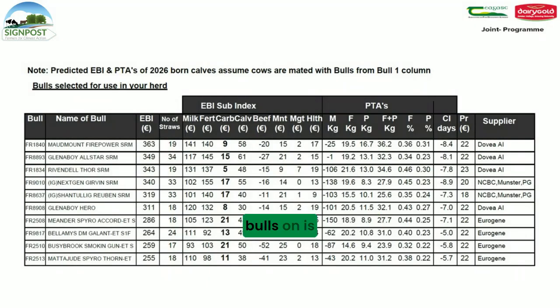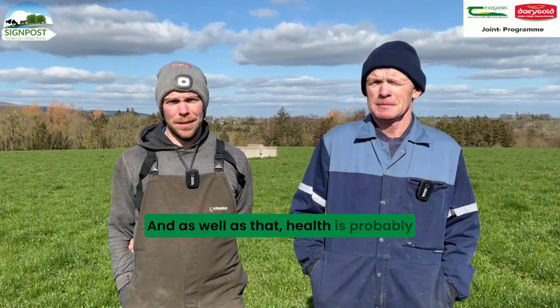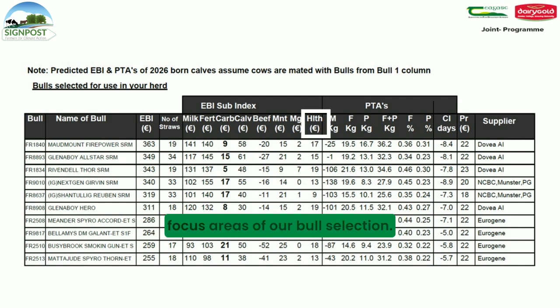What else we will be picking bulls on is the maintenance figure. So we will be trying to have a bull team of 18. That's kind of the perfect size of cow for us, which is around the 550-560 kg mark. Health is probably the next biggest one, focusing a lot on high health index - looking at the TB rating, not picking any bull that has a TB rating of 8 or above. Those are the three main focus areas of our bull selection.